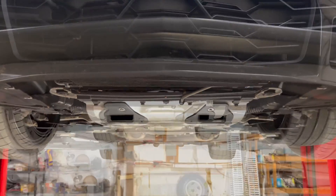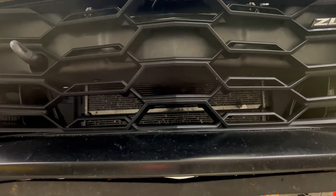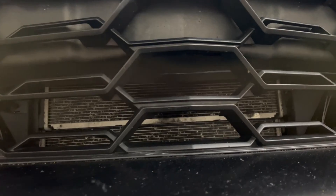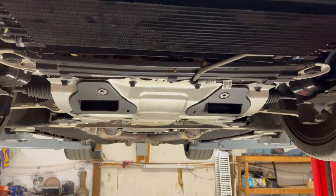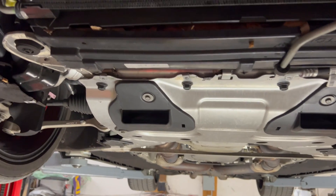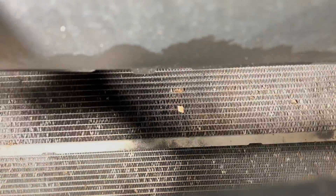I kept noticing I was still getting oil vapor and smoke, and it was driving me crazy because everything on top of the motor is clean. So I decided to take the lower cover off, and I discovered something at the car wash — this grill here was discolored.